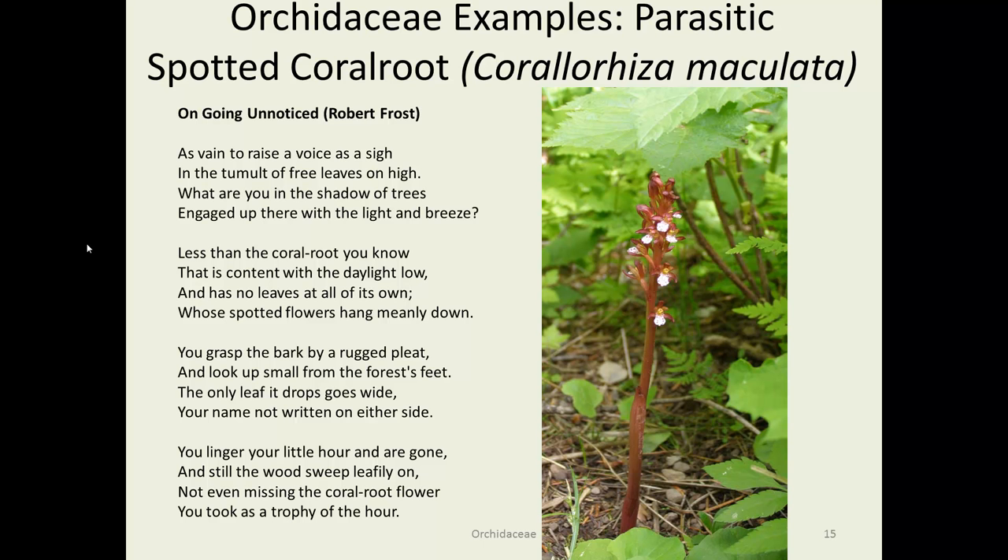There's another coral root that Robert Frost wrote a poem about. If you want to look it up — 'Going Unnoticed' — it's an interesting little commentary about, I think, the futility of man or something or other. But this coral root is the focus of the poem.